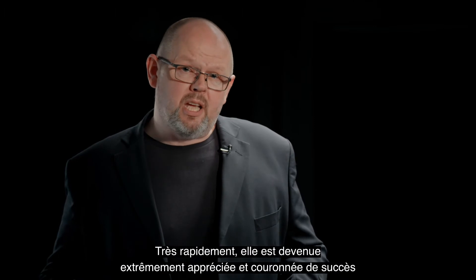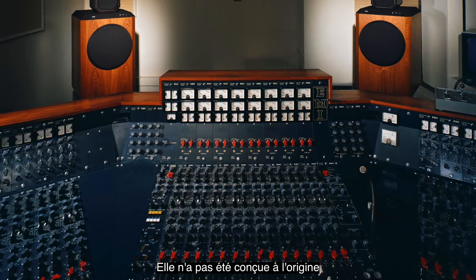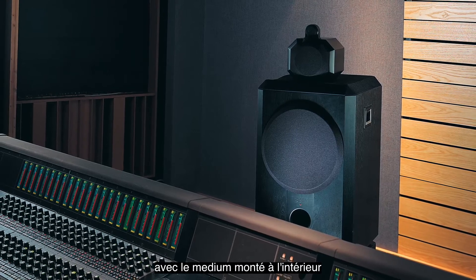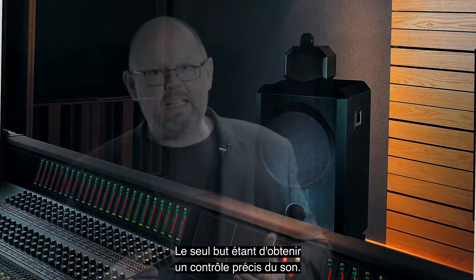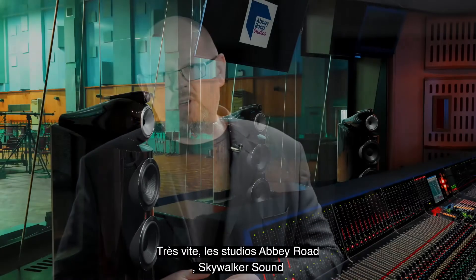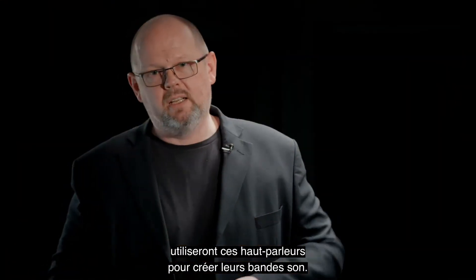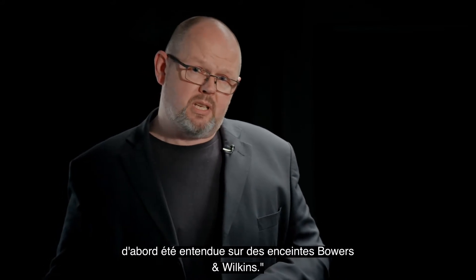Very quickly it became hugely popular and successful with recording studios across the world. It wasn't originally designed as a studio monitor, but its unique configuration with a mid-range drive unit mounted inside a dedicated separate enclosure made it perfect for the task of really accurate monitoring of sound. Before long, Abbey Road Studios, Skywalker Sound and many other famous studios across the world were using the loudspeaker to help create content. We have a saying that music that will soon be heard everywhere is heard first on Bowers & Wilkins loudspeakers, and it's the 801 that inspired that.